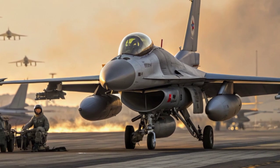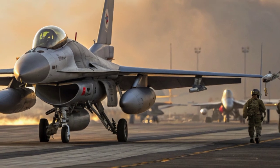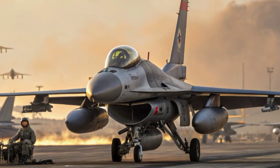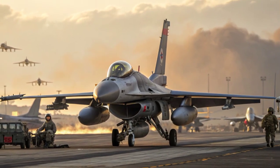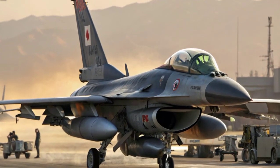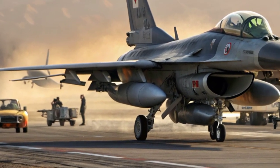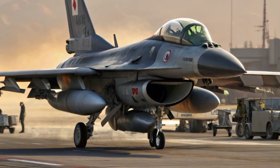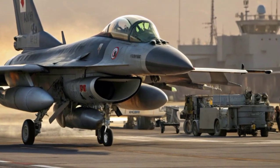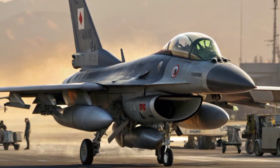Production of the F-2 was limited, mainly due to its high cost. Each aircraft ended up costing more than twice the price of a standard F-16, making it one of the most expensive fighter programs of its time. This high cost was a result of Japan's commitment to incorporating cutting-edge domestic technologies and producing a large percentage of the aircraft locally. Only about 94 units were built, but they remain a vital component of the Japan Air Self-Defense Force.